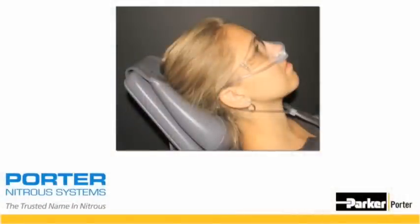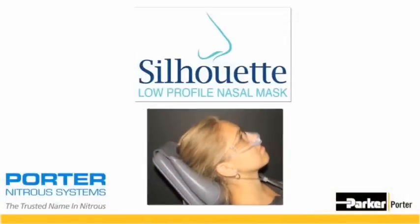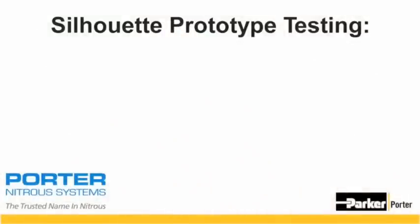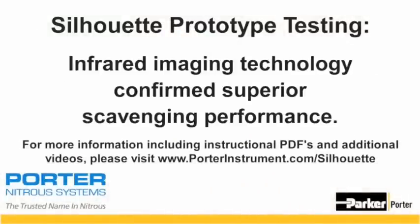The result of these efforts is a new disposable breathing circuit called Silhouette. Silhouette provides a completely new way to directly deliver nitrous oxide and oxygen to the patient. Silhouette provides a predictable experience, every time. We tested the initial prototypes using infrared imaging technology and confirmed superior scavenging performance, which verified the efficacy of our design.